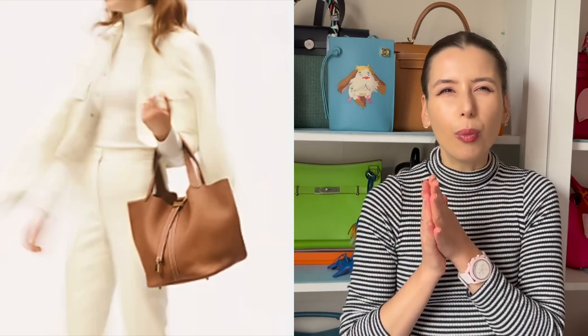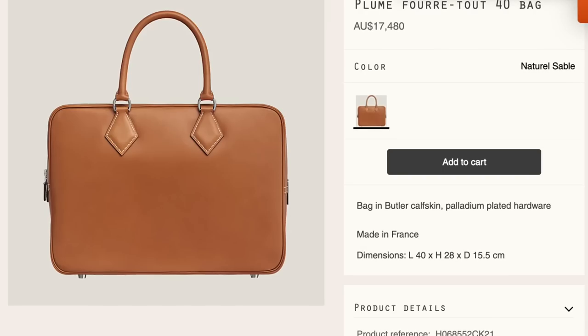I wanted to talk about underrated Hermes bags today that maybe not a lot of people know about. I feel like bags like the Picotin used to be really not as seen on social media, like probably pre-2017 era — it was more of a low-key if-you-know-you-know bag. But there are still so many Hermes bags that people wouldn't realize are Hermes, but they're really well made. You can probably get them for really good deals on the pre-loved market, and they are actually really timeless classic bags. I asked you guys on my Instagram what your favorite lesser-known Hermes bags are, and I'm going to be going through some of those styles today.